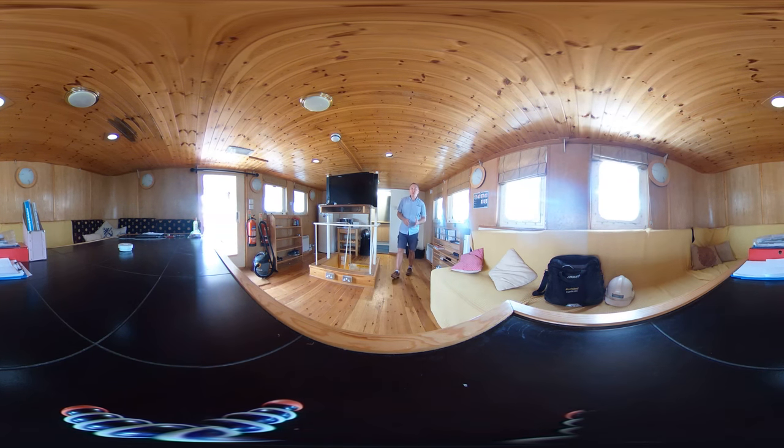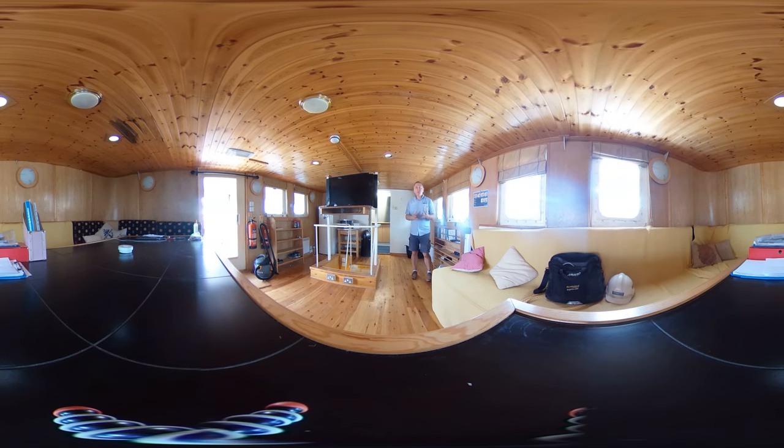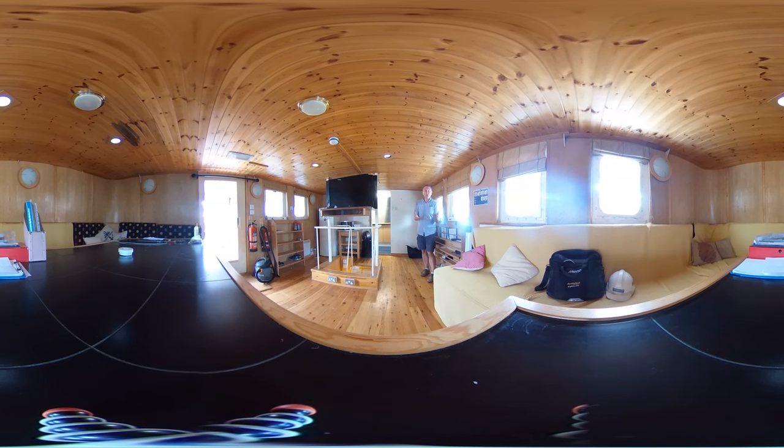Hi Barry friends, this is Tim from boatshed.com and we're here today for a look around the accommodation areas of this converted motor fishing vessel. As you can see, we're starting in the main mess area and we'll just take a look around - it's absolutely fabulous.